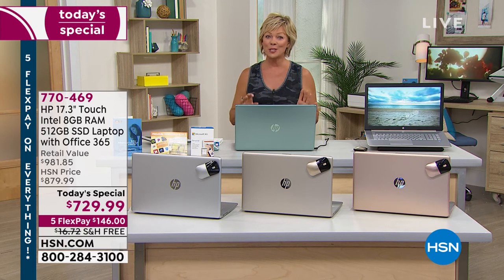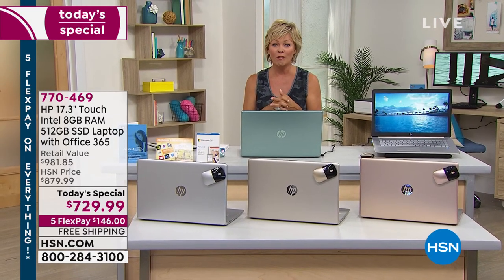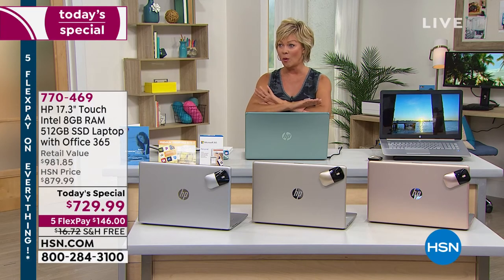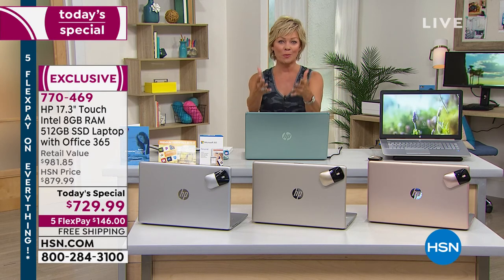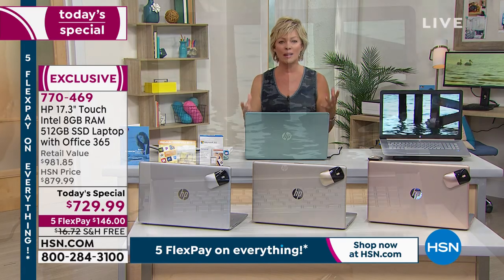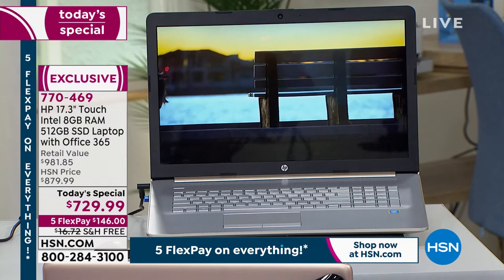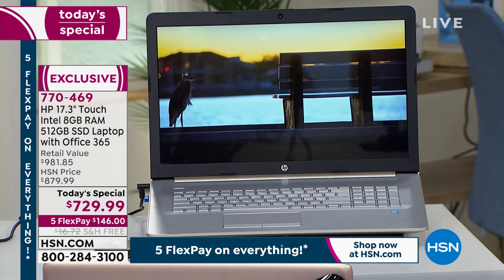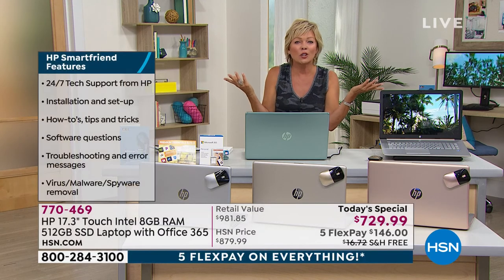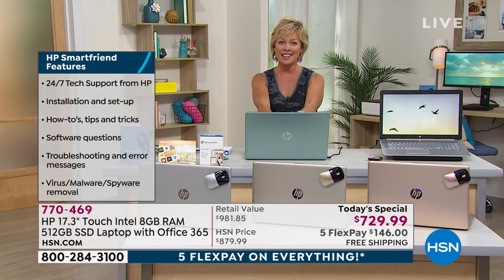If you have an HSN card, use it — you can get this on 12 months of VIP financing: pay $60.83 today and every month for a year, with no interest on those payments, paid off in full by a year from now. We hold the balance and you get the product. Maybe it's for you, a family member, or a graduation present. And with HP Smart Friend included for a year, there's somebody to hold your hand and help you learn whatever you want — even things like drag and drop. This is HP.